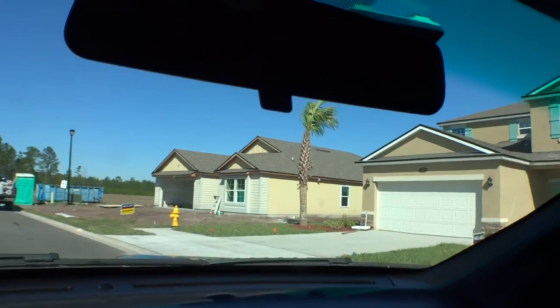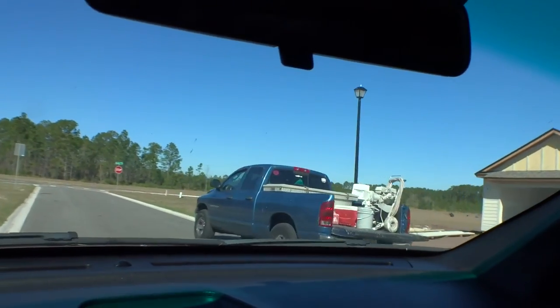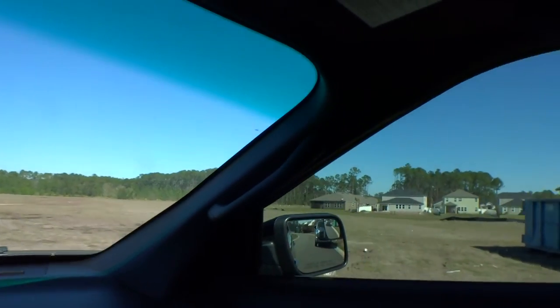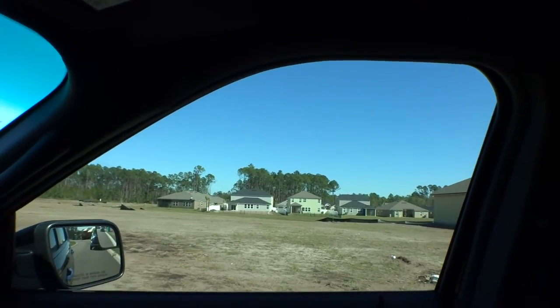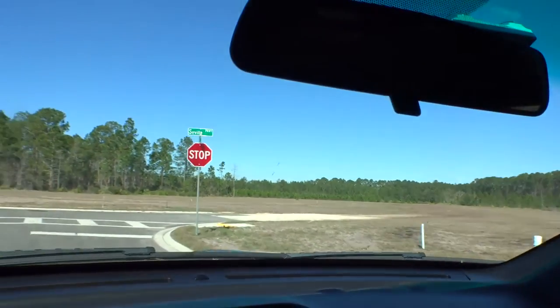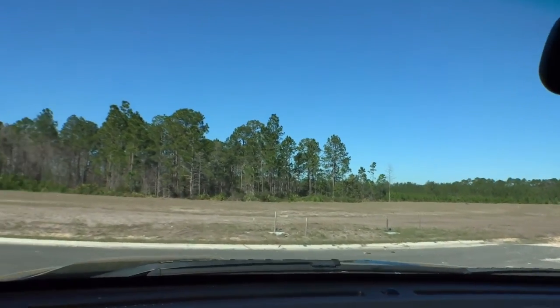These homes actually back up to a lake right behind them, which is very nice. We're going to get to the end and turn around since we're at the dead end.